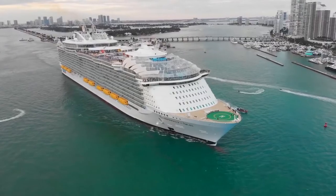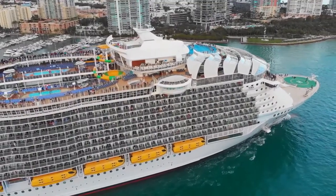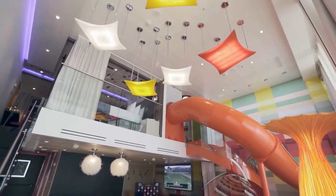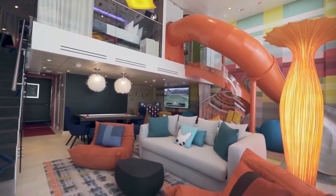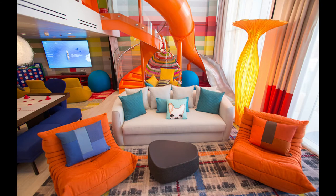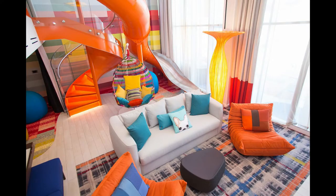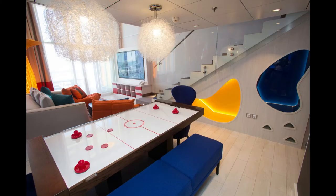To accommodate its passengers, the Symphony of the Seas has 2,759 cabins. The ultimate family suite is the pinnacle of luxury and indulgence, coming with a host of in-suite amenities and your own private concierge. As of making this video, a journey on Symphony of the Seas would set you back starting from 2,000 US dollars, to upwards of 80,000 US dollars for the ultimate family suite.